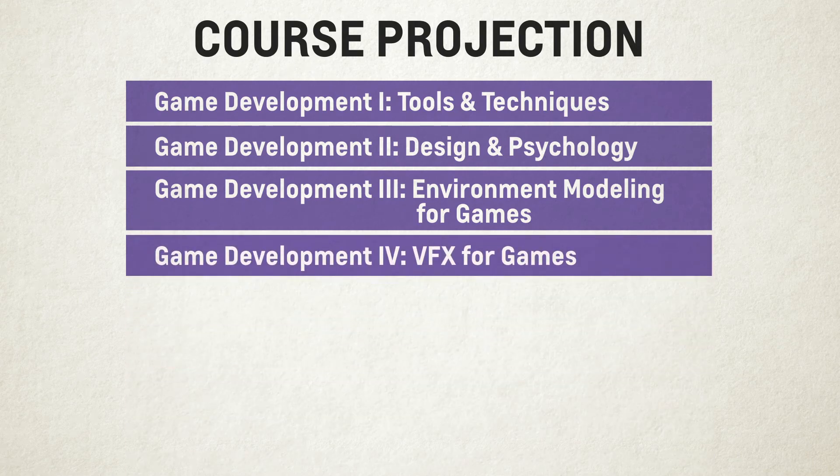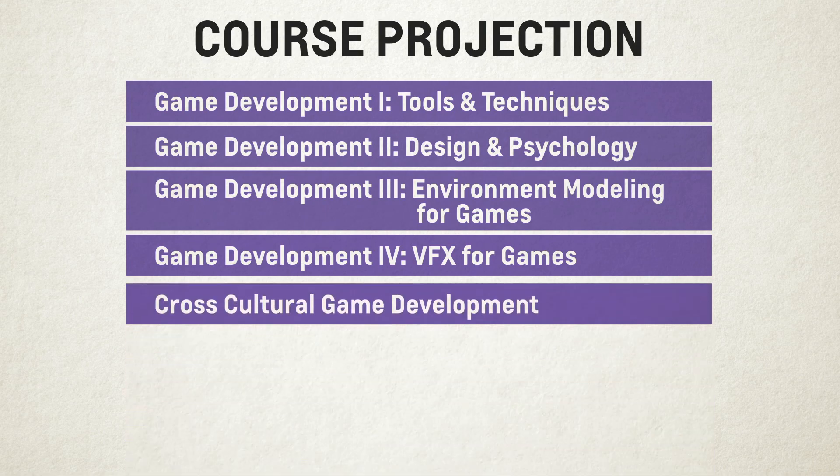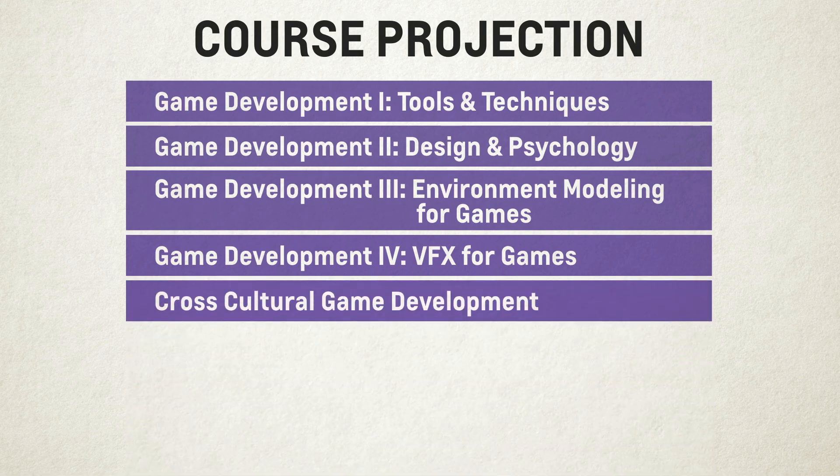Students will also take Game Development 4: VFX for Games, creating dynamic effects such as fire, water, sparks, smoke, and others for games that require a blend of artistry and computational acumen. This advanced course teaches students the mathematics and artistry behind creating these effects. Students can also take Cross-Cultural Game Development, a study abroad course that takes students to countries such as China, Colombia, Qatar, and other nations to create games with students overseas as part of an exploration of how to create game projects that appeal to culturally diverse audiences while working as part of a culturally diverse team.